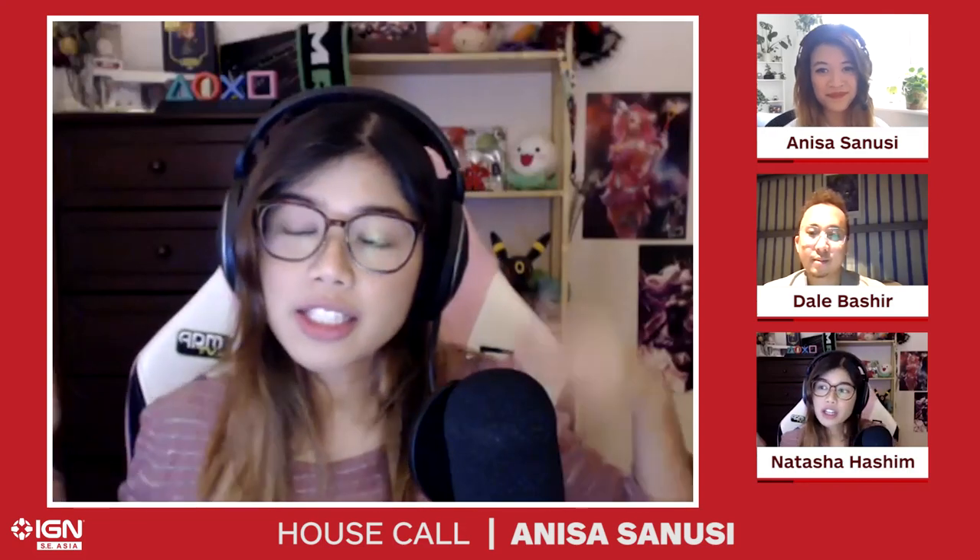Hey, what's going on guys? Natasha here alongside Dale for another episode of IGN Housecall. Today we have a really cool guest. We have Anissa Sanusi. She is super cool, based in the UK - the coolest UI/UX, user interface, user experience designer. You're probably the only one I know and it's really cool. I'm just going to ask you to explain to our viewers about yourself and what you've worked on in the past.